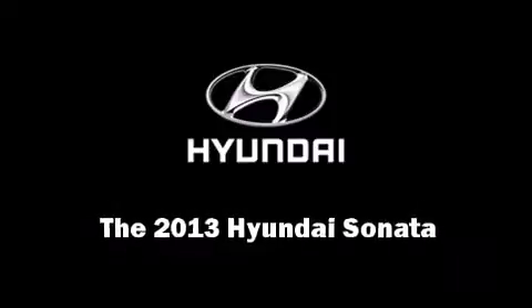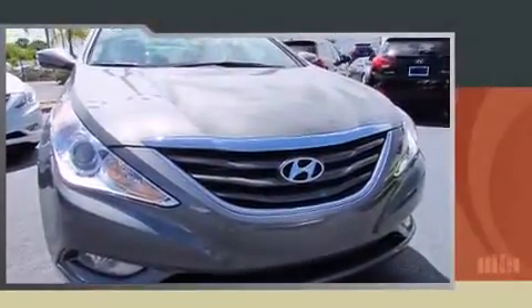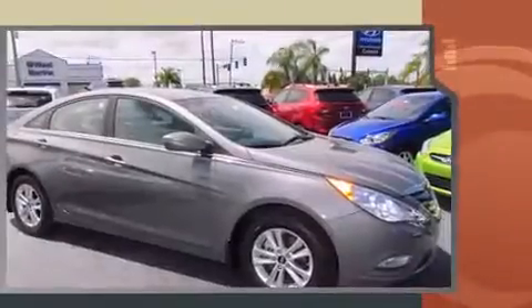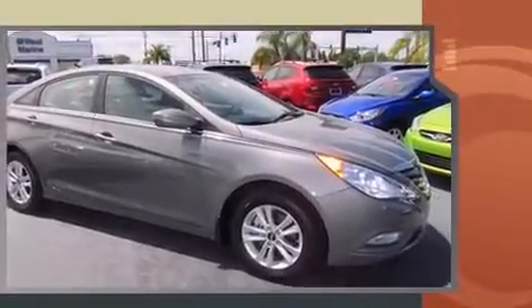Discerning drivers will appreciate the 2013 Hyundai Sonata. This four-door, five-passenger sedan offers the latest in technological innovation and style. It features a front-wheel drive platform, an automatic transmission, and a 2.4-liter four-cylinder engine.